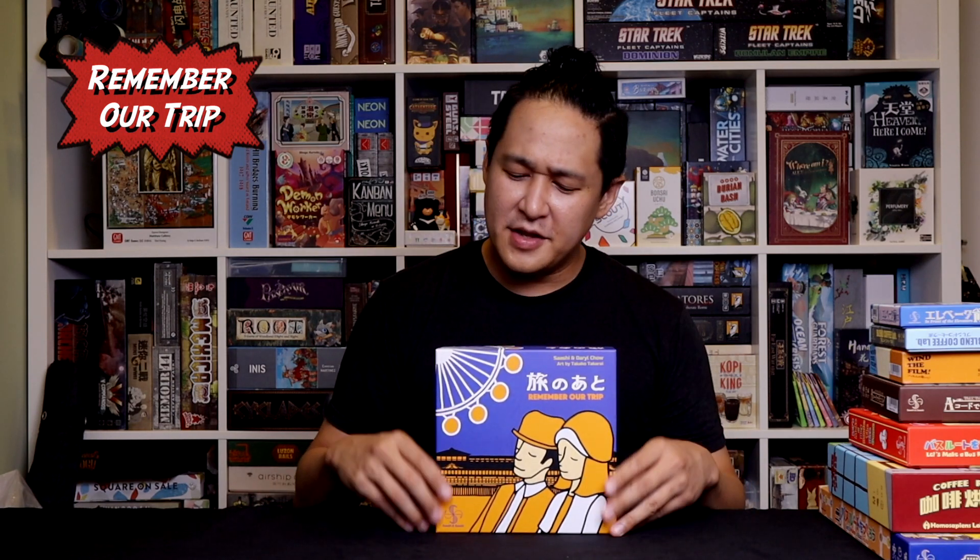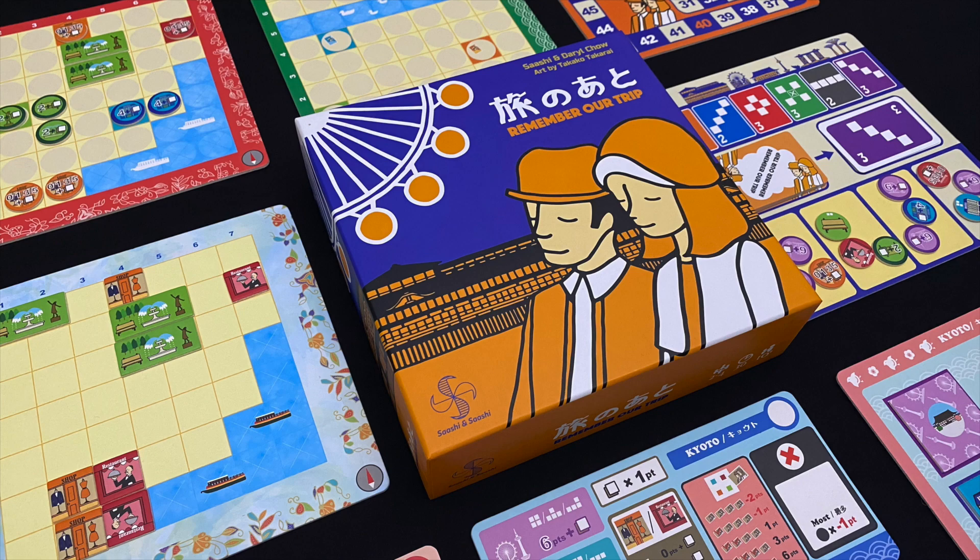This came out in 2019, which I'd call the best year of board games in Asia — when lots of Asian publishers were going to each other's conventions. This game came out of that year because Sashi is from Kyoto, Daryl Chow is from Singapore, and they met in Taiwan and printed the game there. There are two maps: one from Kyoto, where Sashi is from, and one from Singapore, where Daryl is from. There's a lot of personal emotion that goes into this game and I find that absolutely fascinating.